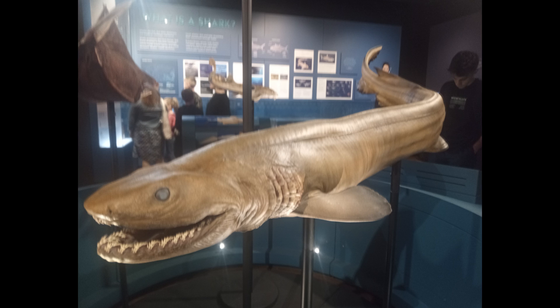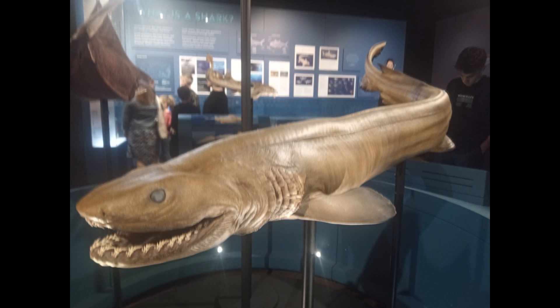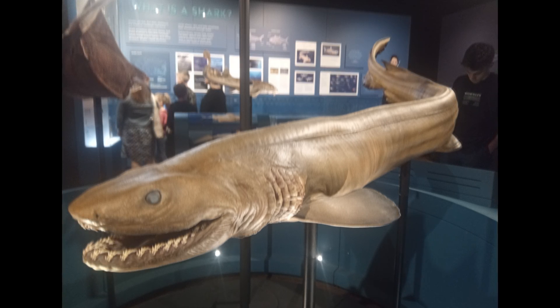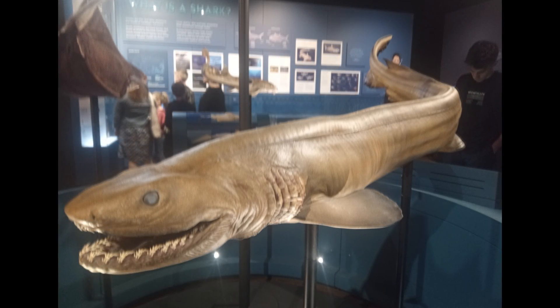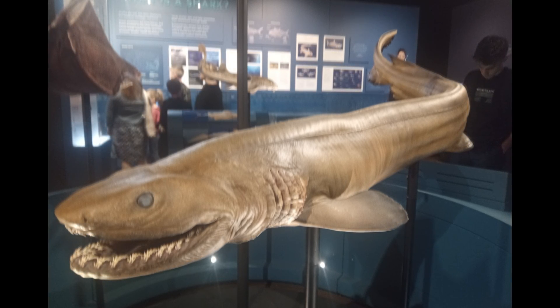Due to their wide jaw structure and floppy throats, it's believed that frilled sharks swallow their prey whole. But their behavior is still very much a mystery, because no one has ever observed a frilled shark hunting. There have been very few human encounters with frilled sharks due to the depths in which they live and their overall rarity, and not much has been gleaned from researching captive specimens donated by fishermen, since they unfortunately struggle to survive under human care.